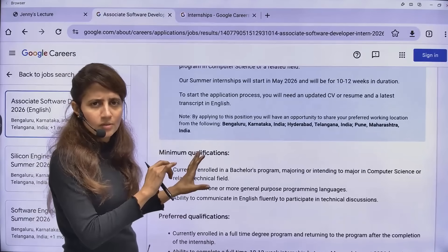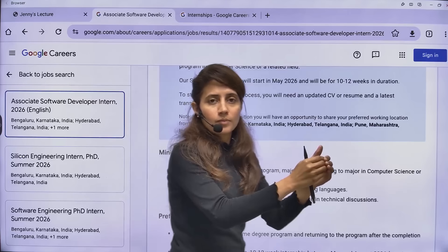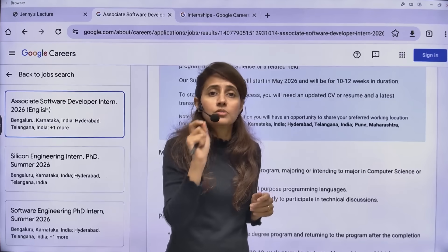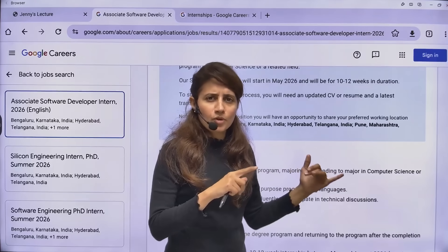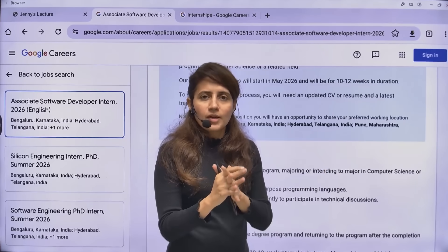Don't miss this chance if you are eligible. Generally in interviews, they check your problem-solving skills in 90 to 95% of cases. So you should be really good in DSA plus any one programming language. You still have time, so you can prepare for that.